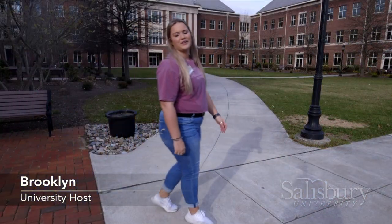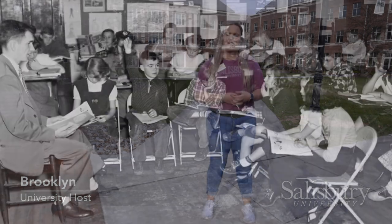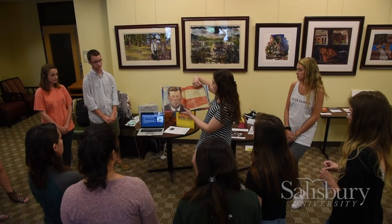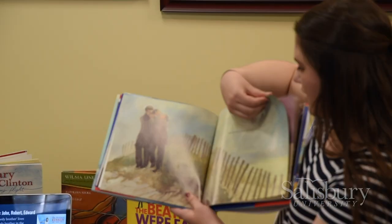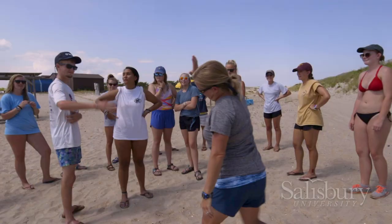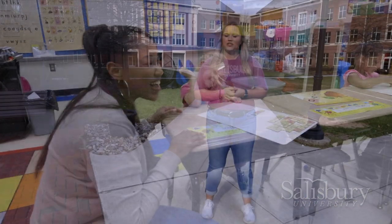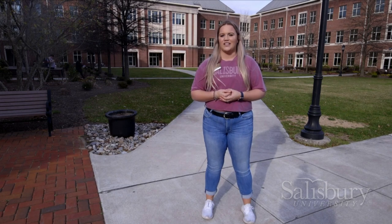Hi, I'm Brooke. Welcome to Conway Hall, home of the Seidel School of Education. Salisbury University was founded as a teaching college and that original mission is still a large part of who we are today. We offer four programs: early childhood, elementary, secondary, and outdoor leadership. Students have the opportunity to oversee classrooms as early as their freshman year, which gives them a tremendous foundation for when they student teach later on.